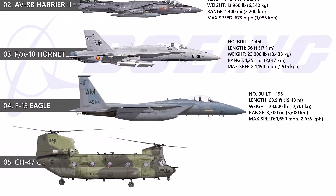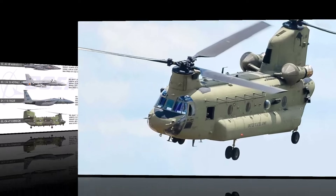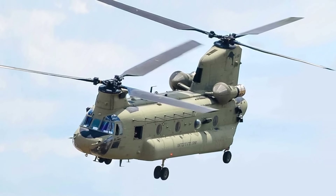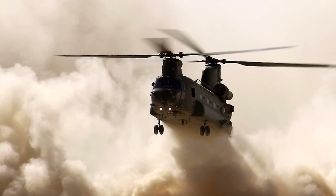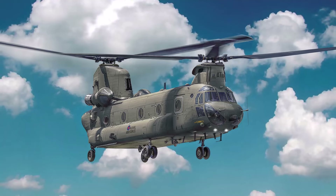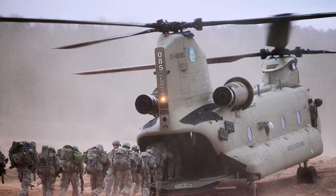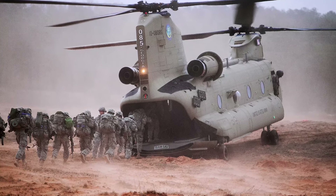At number 5, the CH-47 Chinook. Chinook helicopters, first introduced in 1962, have played critical roles in a variety of military actions and are still considered standard by the United States Army. Extensively employed in the Gulf War and ongoing counter-terrorism operations, they illustrate Boeing's dedication to versatility and dependability. The CH-47 Chinook's twin-rotor design and variable payload capacity make it a workhorse in military aviation. Designed to carry approximately 36 passengers, one Chinook reportedly transported 147 refugees in a single lift during the final days of the Vietnam War.